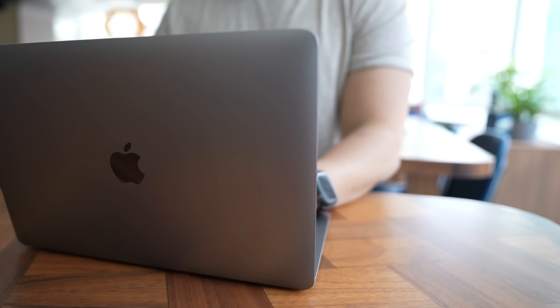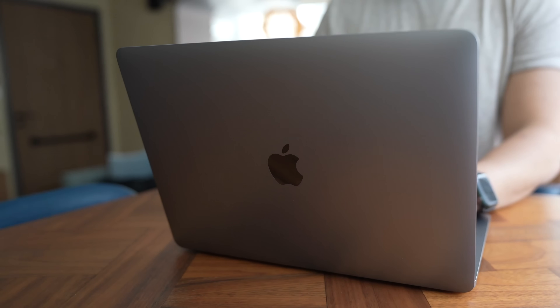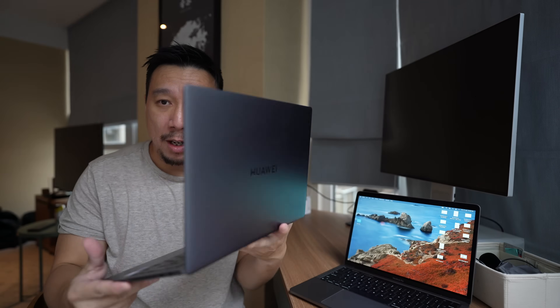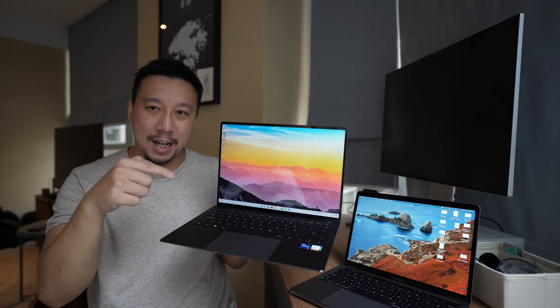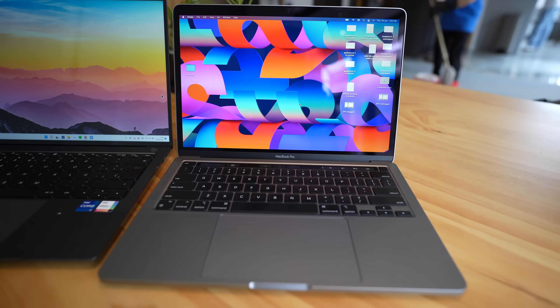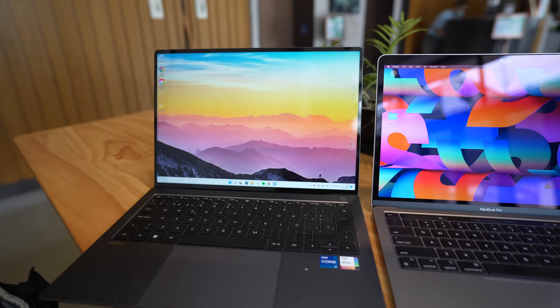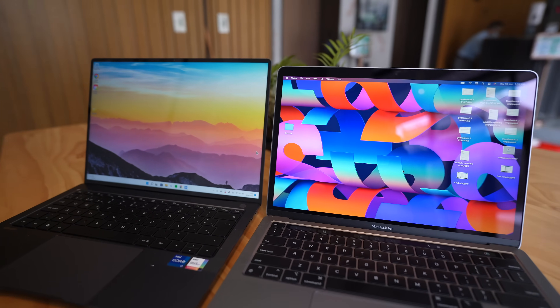There's not much more to talk about in terms of hardware from the outside, because this is a tried and true, if a little boring design. Even compared to my Huawei MateBook X Pro, you can see how much thinner the bezels are on that laptop compared to the 13-inch MacBook Pro. But this is not a machine you buy for looks — this is a machine you buy for performance. And the M2 chip is a really good upper mid-tier chip for most people.